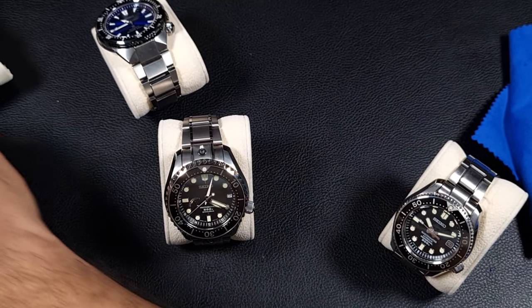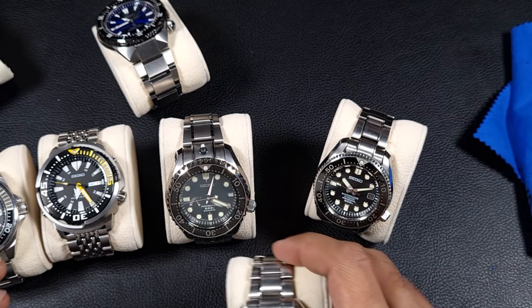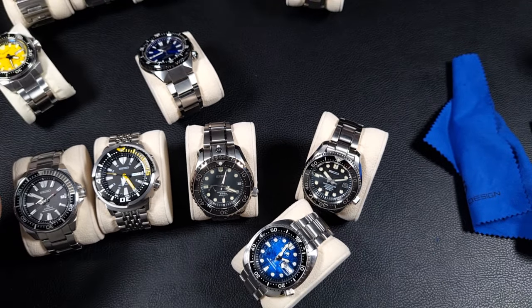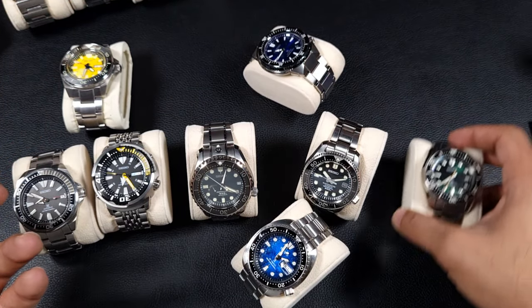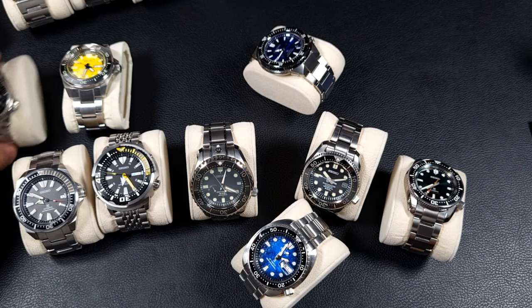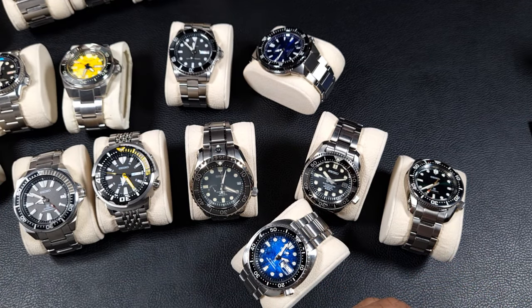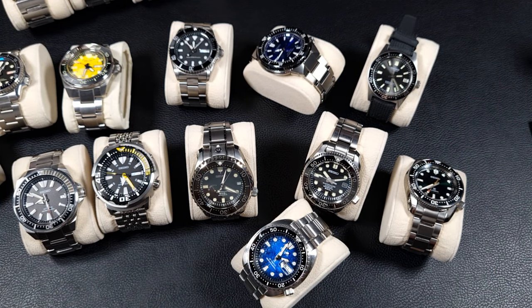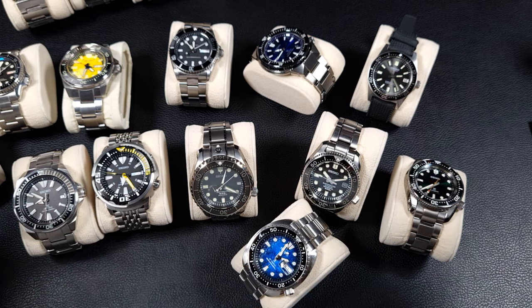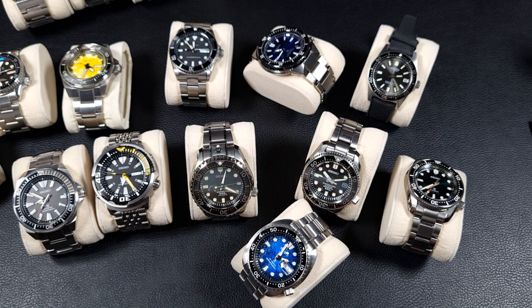That's my Seiko diver collection. I don't think there's anything else for me to get — maybe a Captain Willard, but I'm not too sold on the design. I do have my eye on a Grand Seiko now, probably a sporty 38 or 39mm, preferably automatic or with a Spring Drive. If I get anything new I'll update the state of the collection at the end of the year. Thanks as always for watching and I'll see you on the next video.